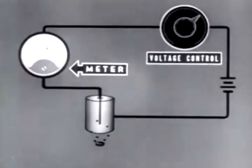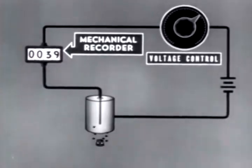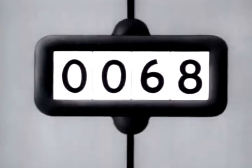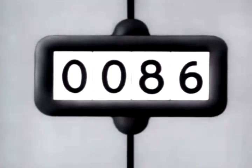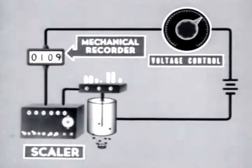In a Geiger tube, the occurrence of ionizing events can be seen by the pulsation of the meter. A mechanical recorder, actuated by the current pulses, is used to record the number of events; however, it requires larger pulses than are generated in the tube, so a pulse amplifier must be used. Another characteristic of the recorder is its inability to register more than a few counts per second. In order to provide for counting samples of high activity, a scalar is introduced into the circuit — an electronic device which passes on to the mechanical counter only one pulse for a certain number of pulses received from the tube. The proportion registered to those received is called the scaling factor.